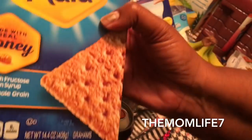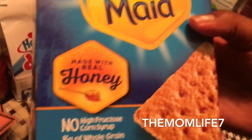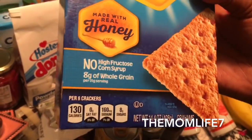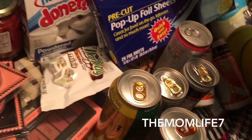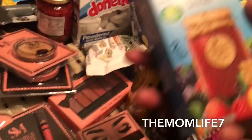I also grabbed Nabisco Honey Maid Graham Crackers — this is a repeat buy. My kids really love these and I feel good about giving them because they're whole grain, made with real honey, no high fructose corn syrup, 8 grams of whole grains per serving. It's a 14.4 oz package, expiration date March 15th, 2018. We were out — my daughter wanted me to make her some s'mores.